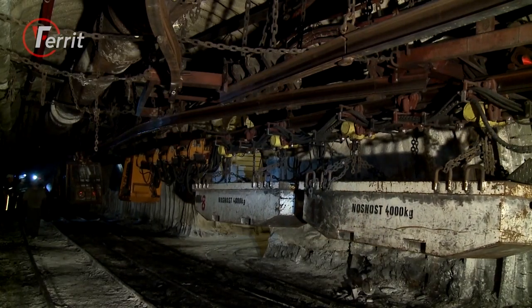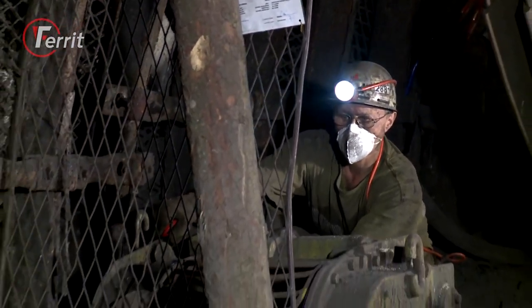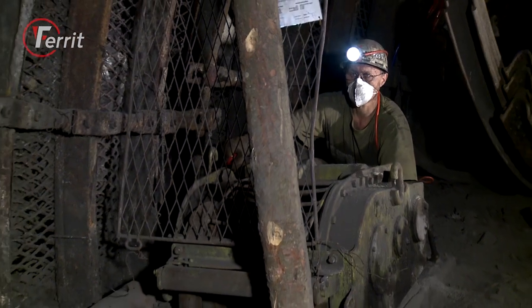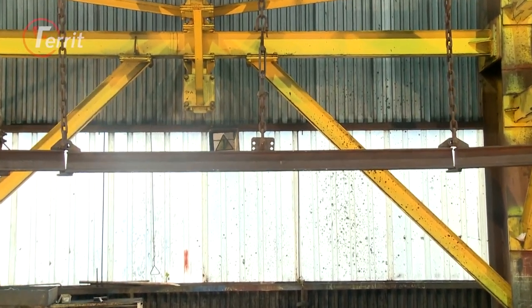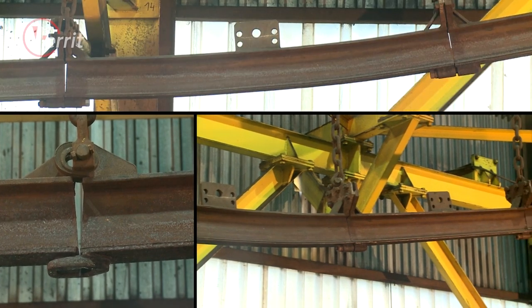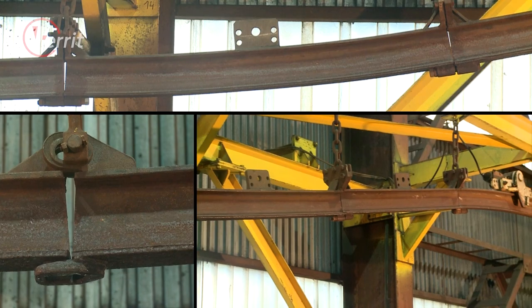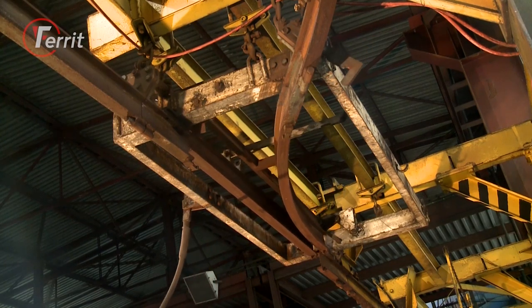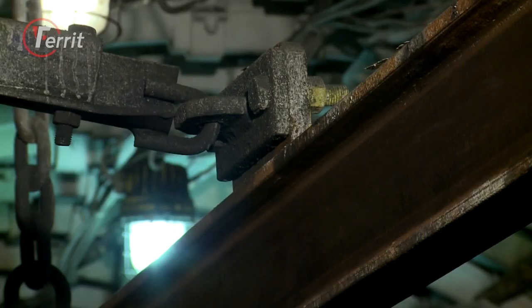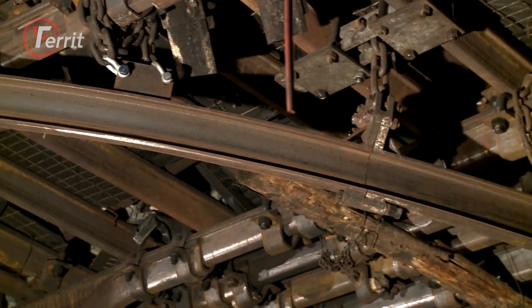Suspended transport can be operated by open cable using a drawing winch, suspended locomotives or approved tractors. The suspended line is built as a kit, made up of main parts and accessories which can be combined variously, complemented with mechanical, pneumatic or electrical components, and therefore an efficient transport solution for every underground operation can be built.